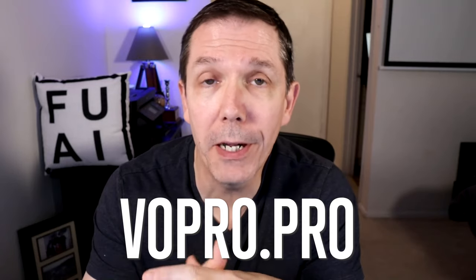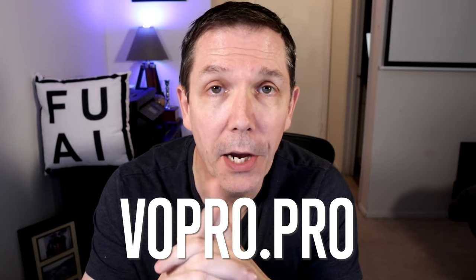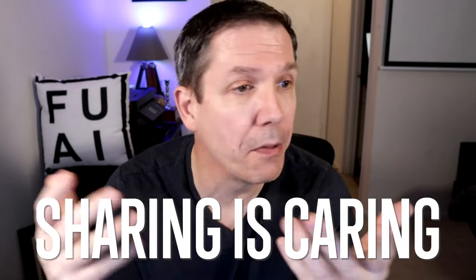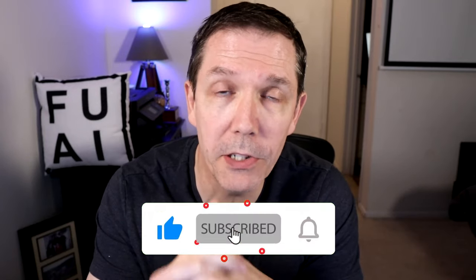So there you have it — five big changes coming to LinkedIn in 2024, what they mean for you, and how to handle them with your personal profile. To join the VO Pro community, the VO Freedom Master Plan, or to subscribe to my Move, Touch, Inspire newsletter for voice actors and audiobook narrators every Thursday, go to vopro.pro. If you found value from this video, please share it with other voice actors, and don't forget to like, subscribe, and hit that notification bell so you'll be the first to know when we publish a new video every week.